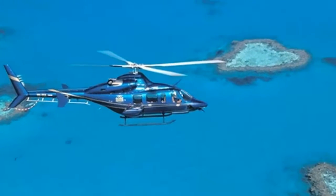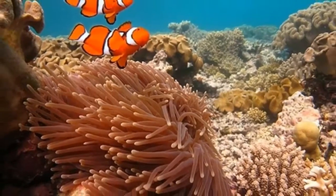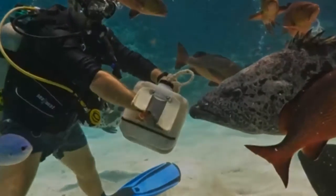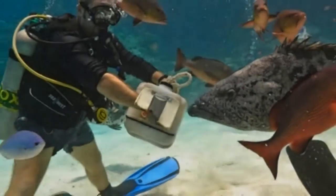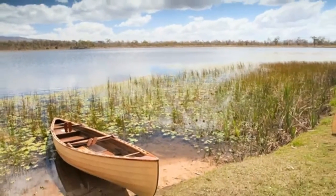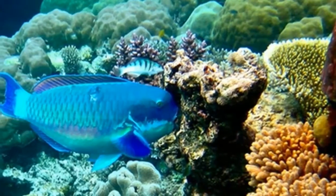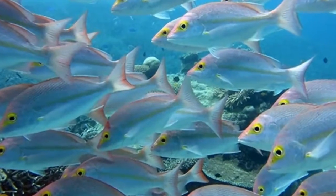But before diving in, it's important to get your bearings. The northern half of the reef runs from the Cape York Peninsula to Cairns, a popular home base for many reef visitors. Not only does Cairns provide the closest reef access from the mainland, but it also boasts a few attractions of its own, like the Corandecenic Railway and the wildlife habitat Port Douglas.